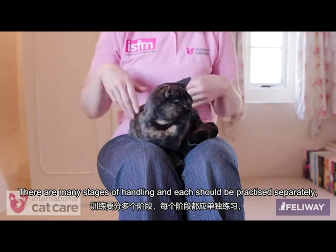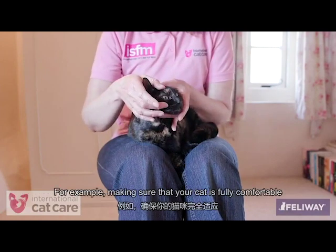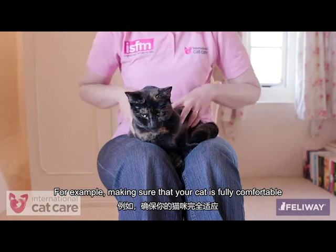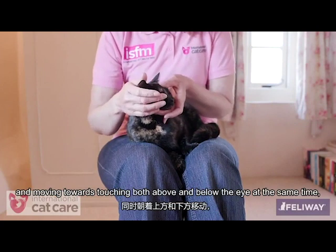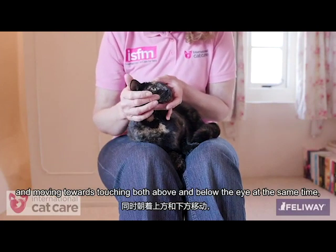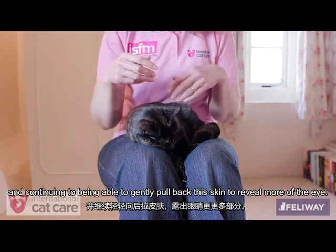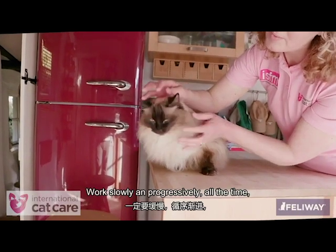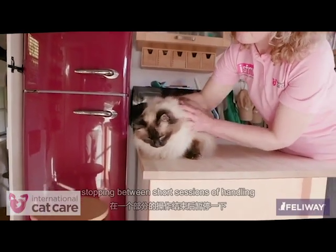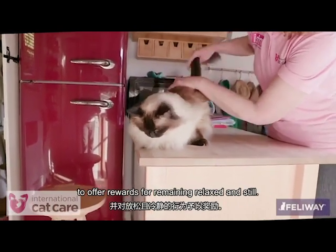There are many stages of handling and each should be practiced separately but in a progressive manner — for example, making sure the cat is fully comfortable with having a single finger touch above or below the eye, moving towards touching both above and below the eye at the same time, and continuing to gently pull back the skin to reveal more of the eye. Work slowly and progressively, stopping between short bouts of handling to offer rewards for remaining relaxed and still.